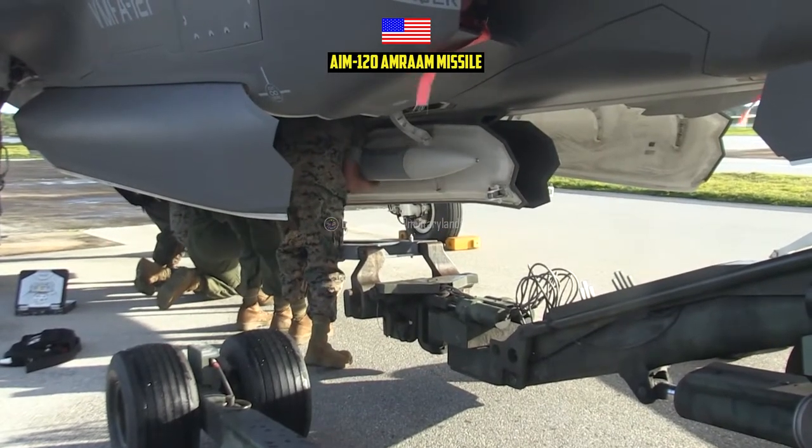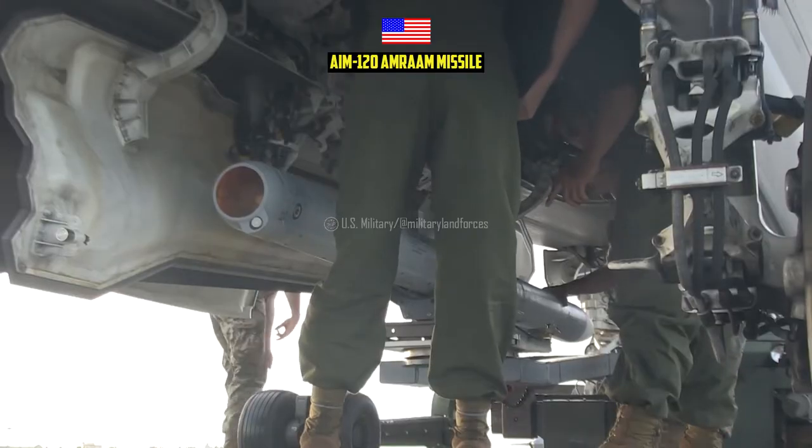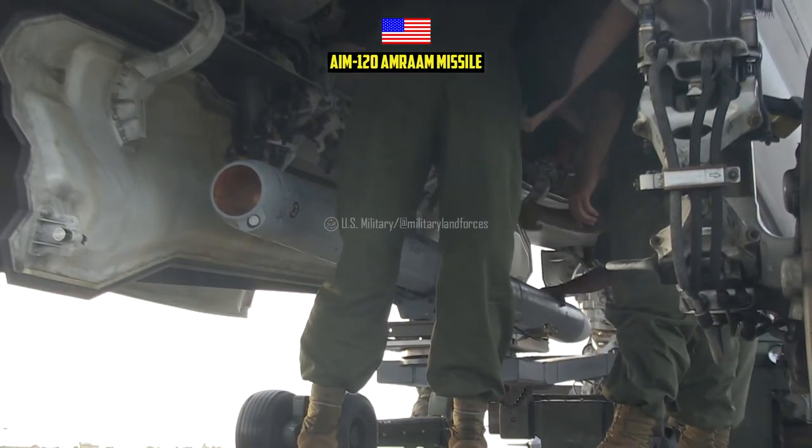It is also used by the U.S. Army's ground-launched AMRAAM and NASAMS, a Norwegian Advanced Surface-to-Air Missile System.